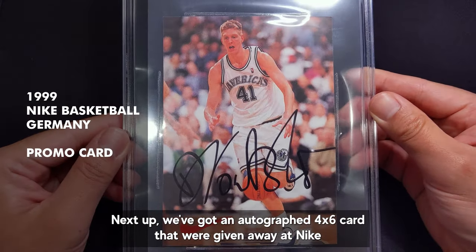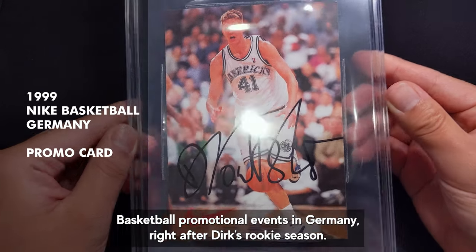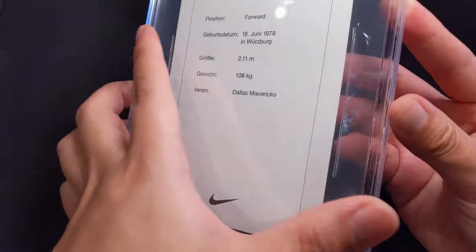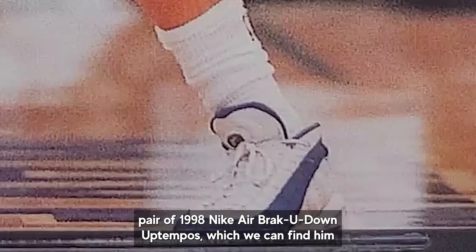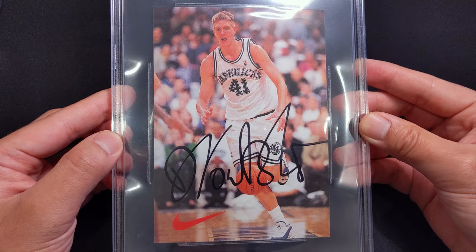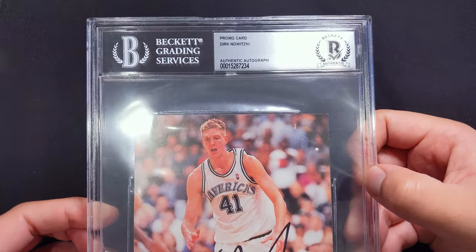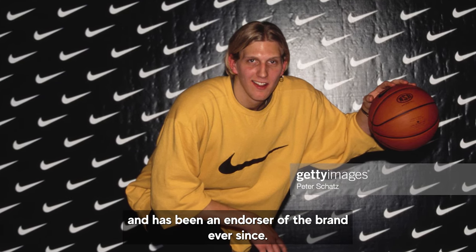Next up we've got an autographed 4x6 card that was given away at Nike basketball promotional events in Germany right after Dirk's rookie season. We can see him rocking a pair of 1998 Nike Air Break U-Down Uptempo, which we can find him wearing on most of his rookie year cards and photos — these were also the ones he wore during his very first NBA regular season game. Dirk signed with Nike Germany before playing in the NBA and has been an endorser of the brand ever since.